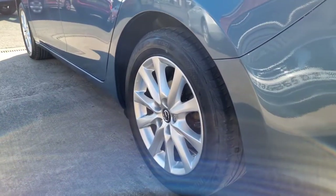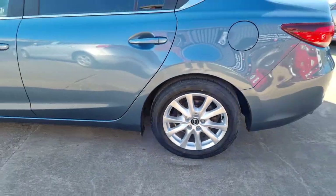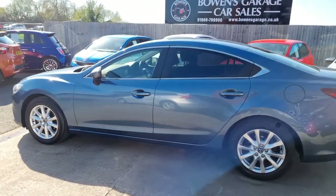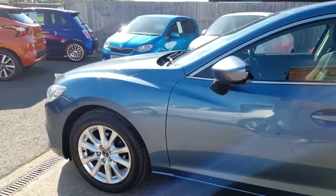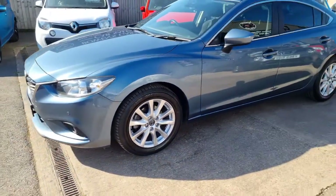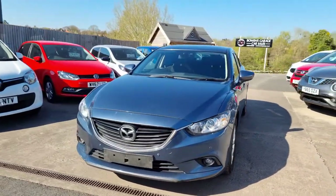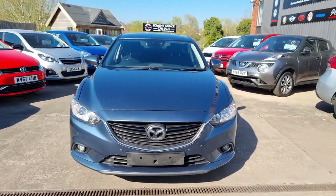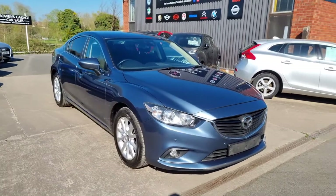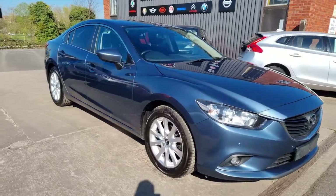We've just had the alloy wheels professionally refurbished, so they're good as new. Quite a rare car actually, you don't see all that many of these about. A really good option if you're not into the German BMWs, Audis — really strong family cars, loaded with extras. This is the 2 litre petrol so it'll be super reliable as with any Japanese petrol. Road tax is just £130 a year. It's got the Skyactiv technology, so cheap to run.